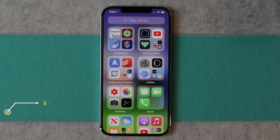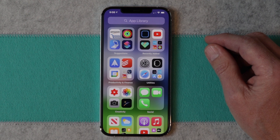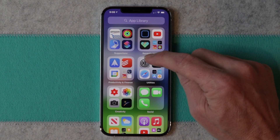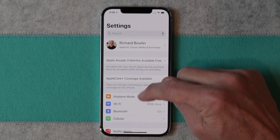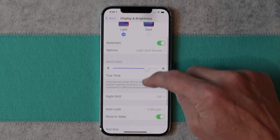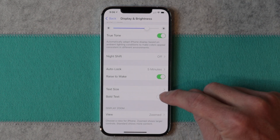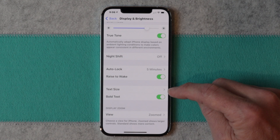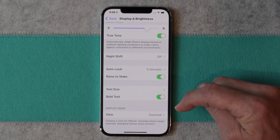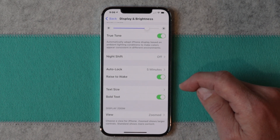The next tip has to do with bold text. Not only can you change the size of the text, but you can also make the text bold. When it's bold and darker, it's sometimes just easier to read. To set this up, go to Settings, then Display & Brightness, scroll down to Bold Text, and when you turn it on by hitting that button, the text becomes bold. As you can see, it's frankly just easier to read.